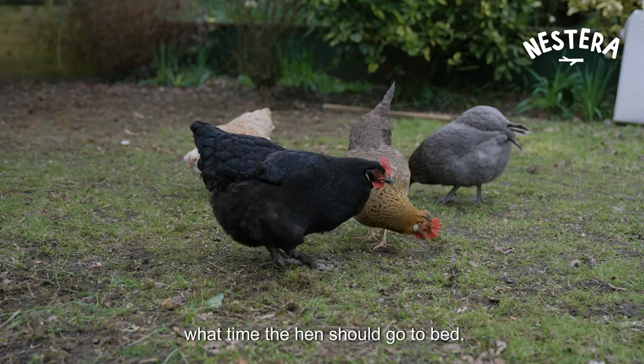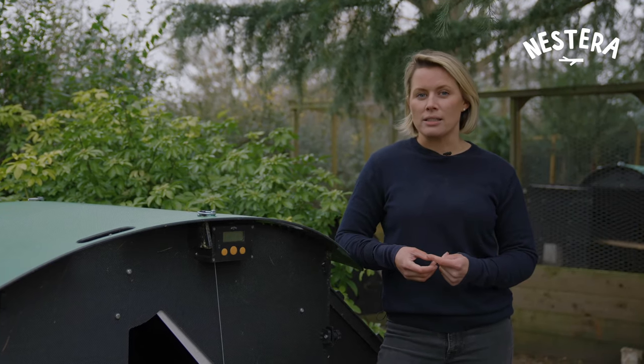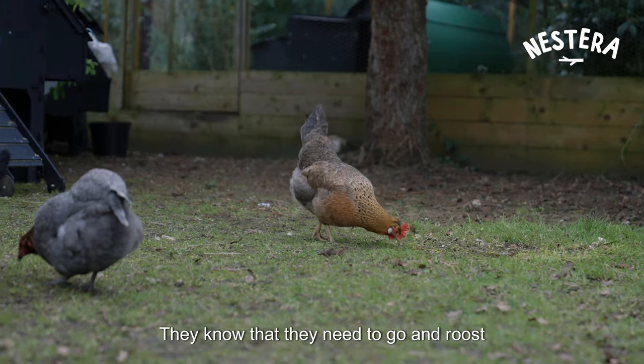I'm often asked what time hens should go to bed. The reality is that hens have a natural instinct — as soon as it starts getting dark or towards dusk, they know they need to go and roost somewhere safe.